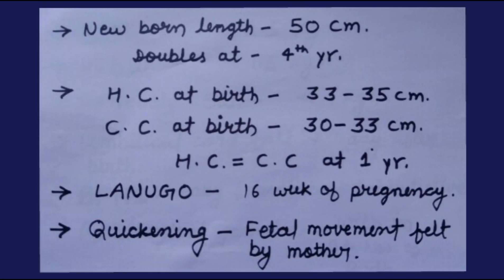Newborn length at birth is approximately 50 cm. At 4 years of age, height equals 100 cm — just double the birth height. Head circumference at birth is 33 to 35 cm. Chest circumference at birth is 30 to 33 cm. At 1 year of age, head circumference equals chest circumference.